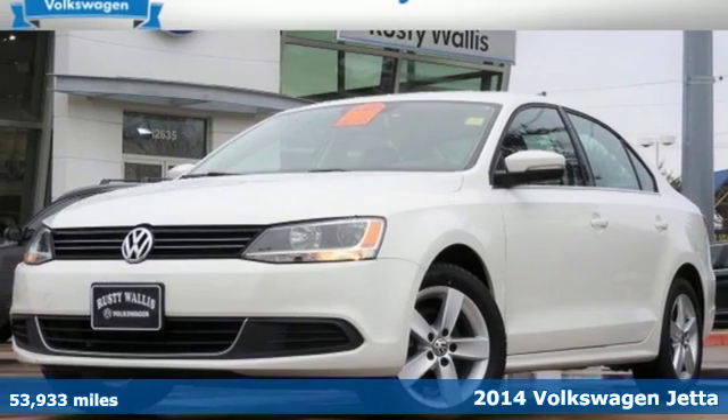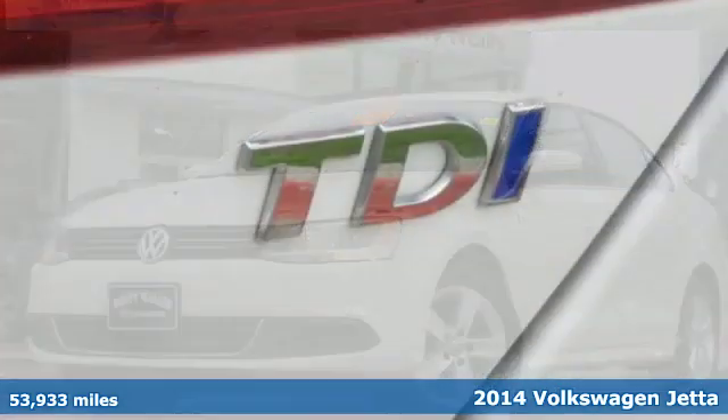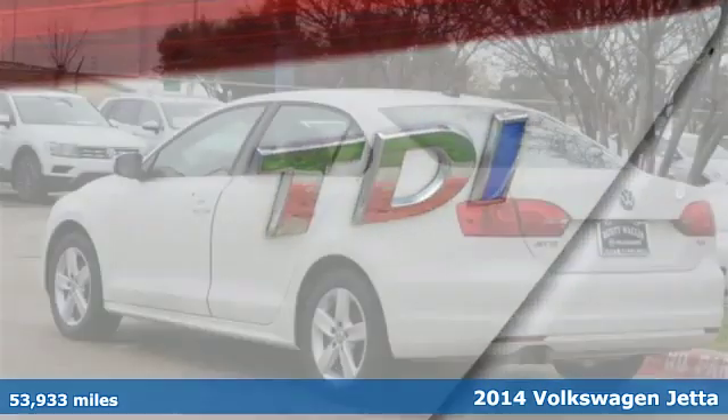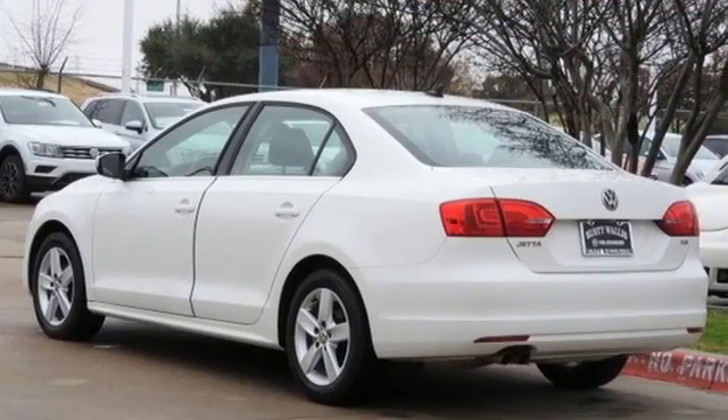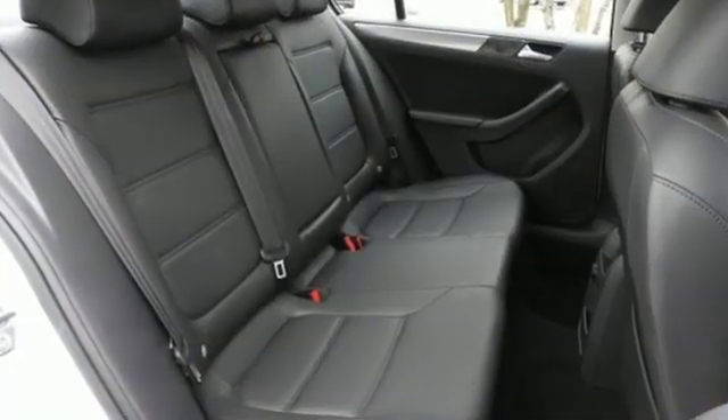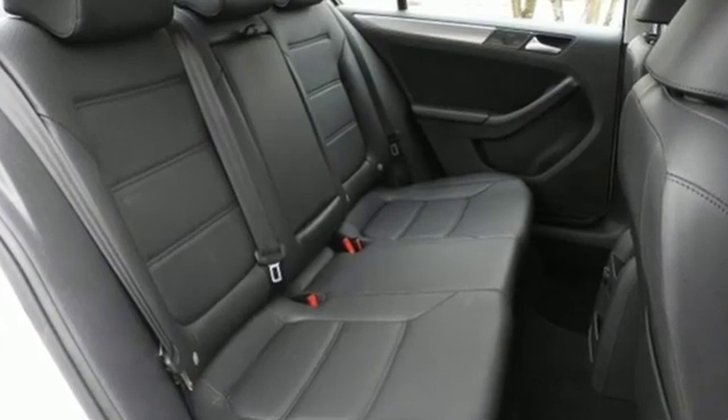Here's a 2014 Volkswagen Jetta TDI — a smarter car for a smarter driver. The Jetta has been lauded for its safety, which includes features like the intelligent crash response system, tire pressure monitor, stability and traction control, and multiple airbags.